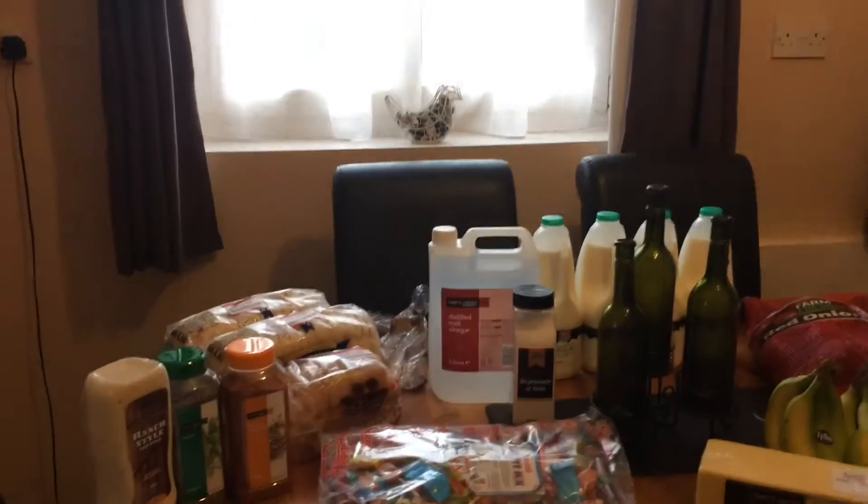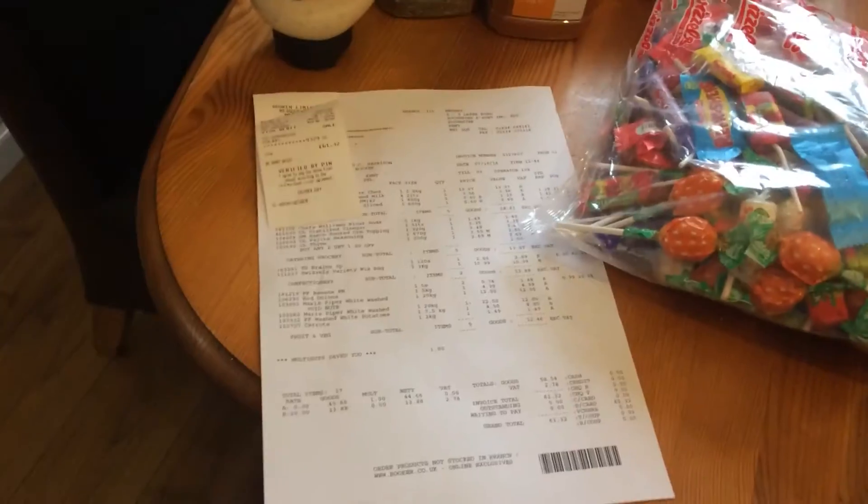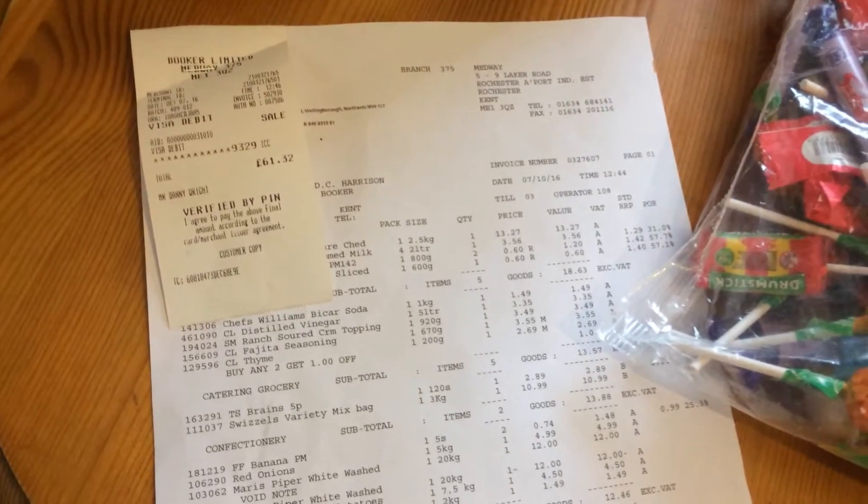Hello, today I am going to do a Bookers haul. Here's a copy of my receipt — it came to £61.32.